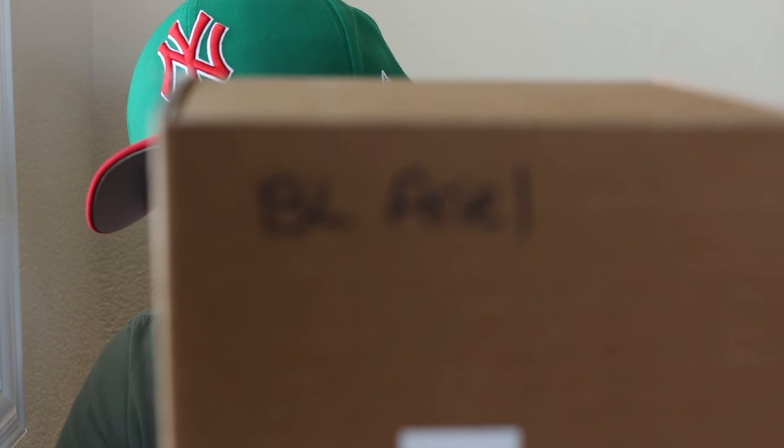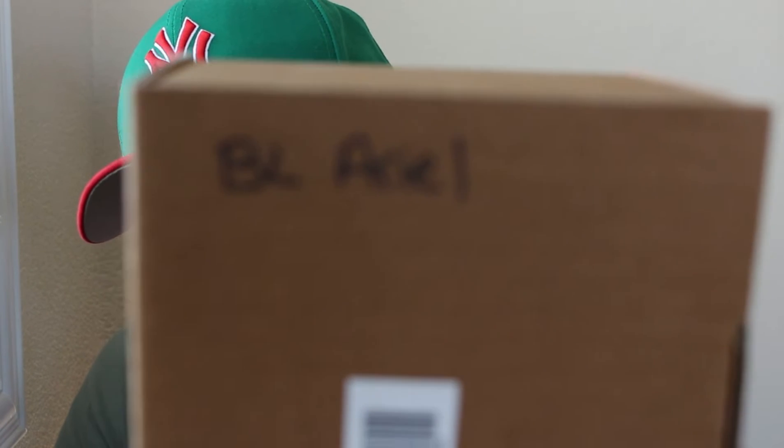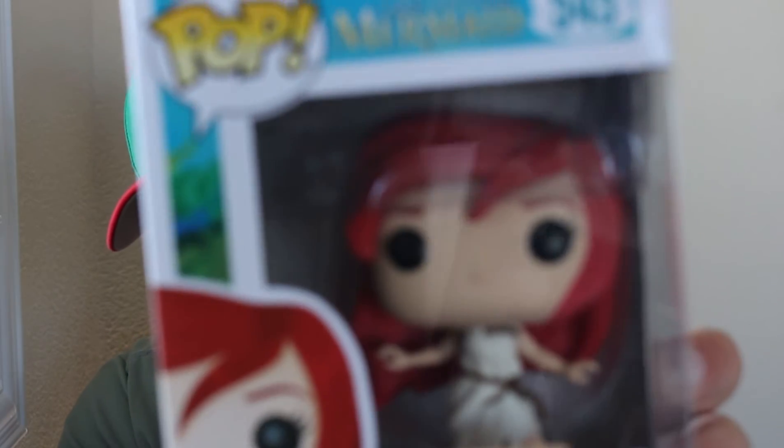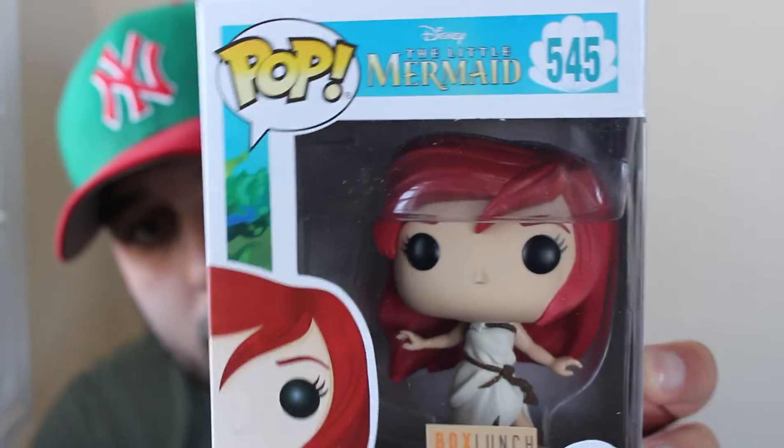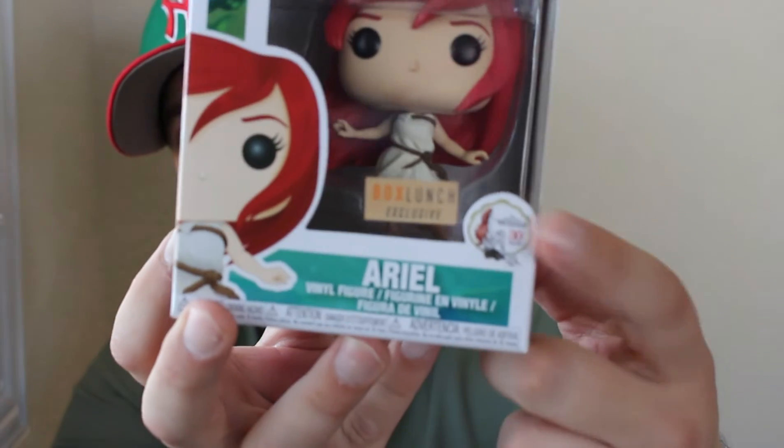The next one says BL Ariel. This is a Box Lunch exclusive Ariel, pop number 545, with another 30-year Little Mermaid seal for the 30th anniversary of The Little Mermaid release. Another beautiful, excellent pop.